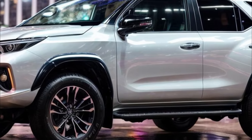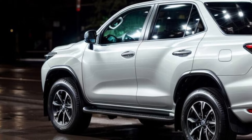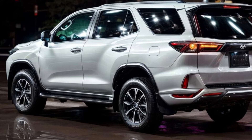The 2025 Toyota Fortuner is expected to get a bolder and stronger new look. The front end will be mostly made up of a big hood and large headlights. You will be able to see the wheel arches and muscle lines very well on the sides, and the back of the car will look more sleek with new taillights.